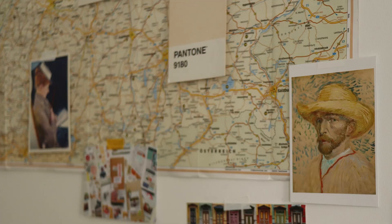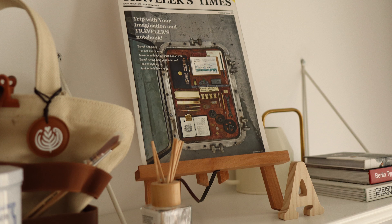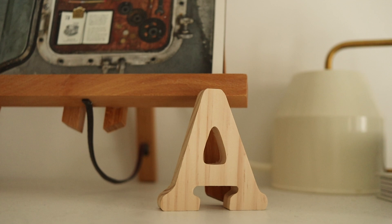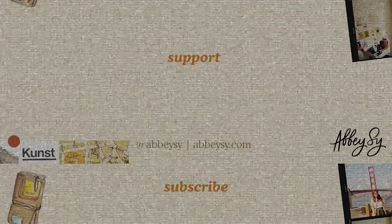So yeah, it's not a very comprehensive setup but it pretty much sums up a nice short-term setup that worked for me. I hope you enjoyed this little tour! I sadly wasn't able to film that much towards the end because I got injured — more on that next time. Thank you so much for watching and I'll see you in the next video, and hopefully in a future desk tour in a new room. Bye!